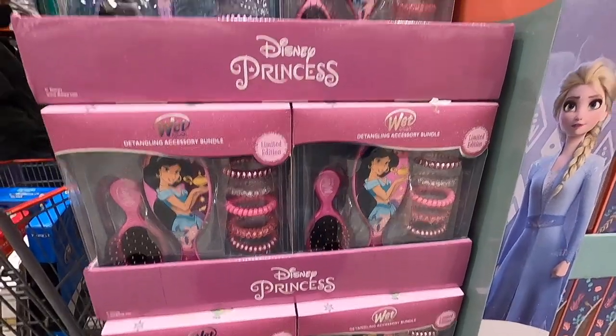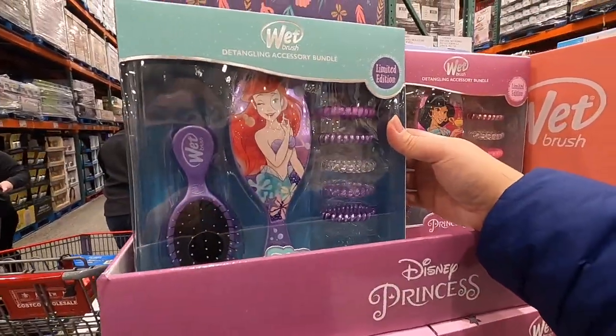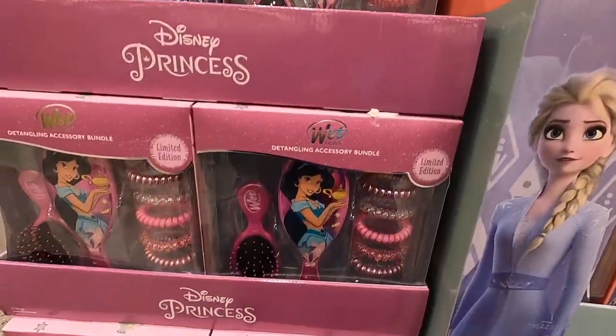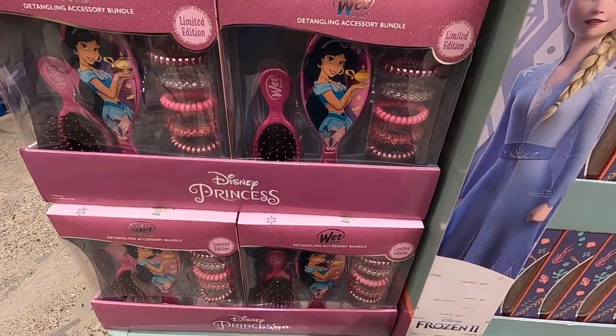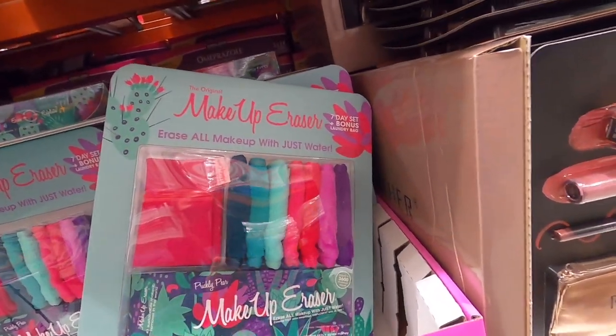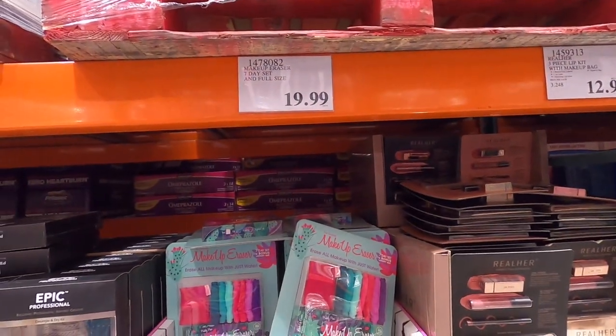Look how cute these wet brushes are — they're $12.99 on sale. They've got a Little Mermaid one and a Princess Jasmine one — so cute. Look at this pretty makeup eraser set, it's a seven-day set and it also has a laundry bag — $19.99. All right, you guys, thank you so much for following along on today's shopping adventure — we'll see you again real soon!